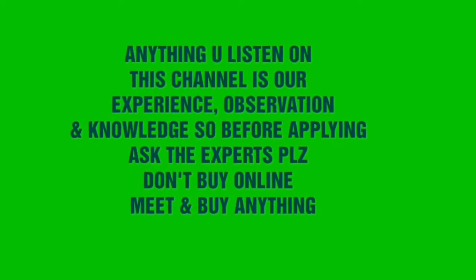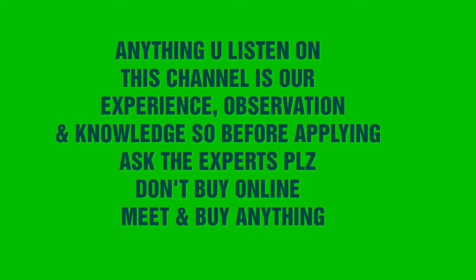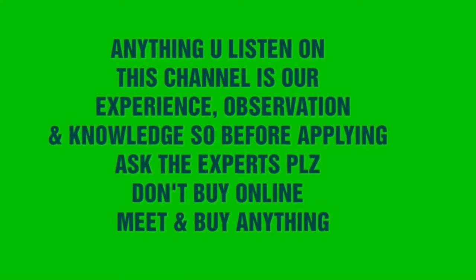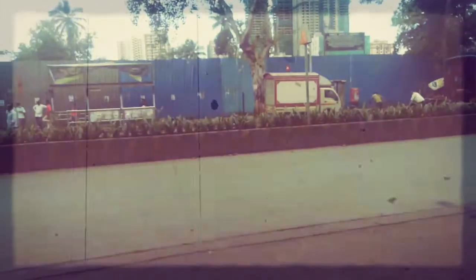Anything you hear on this channel is our own experience, observation, and knowledge, so before applying, ask an expert. Don't buy online — meet and buy. Welcome friends, viewers, and my dear subscribers to our channel 9090 Pet Shop.